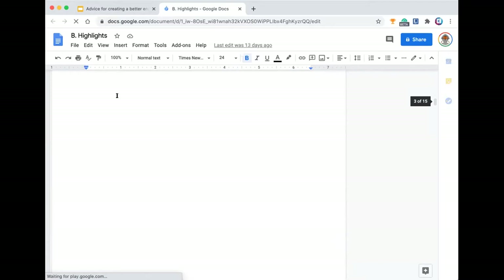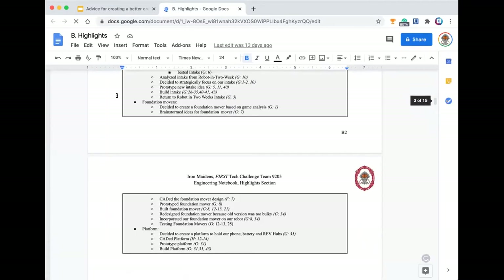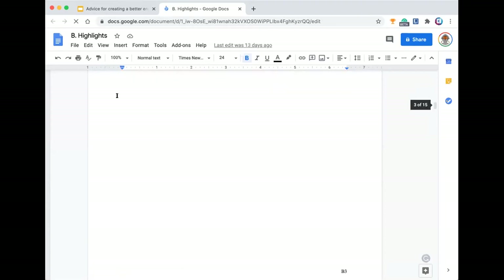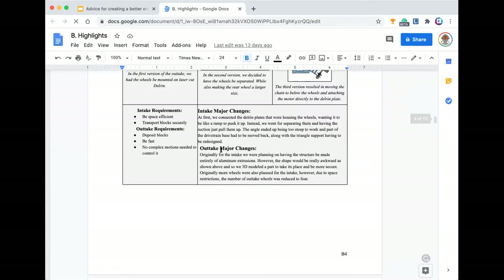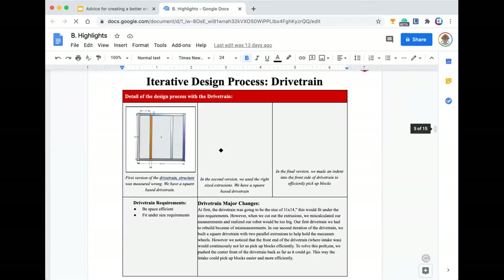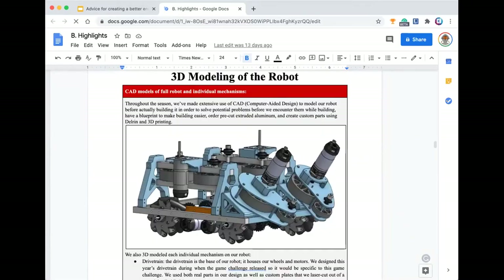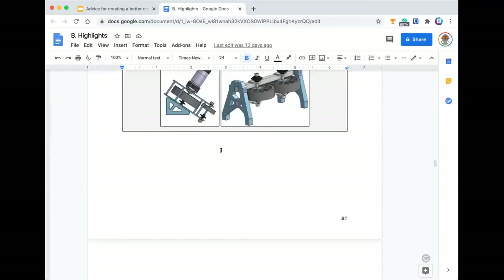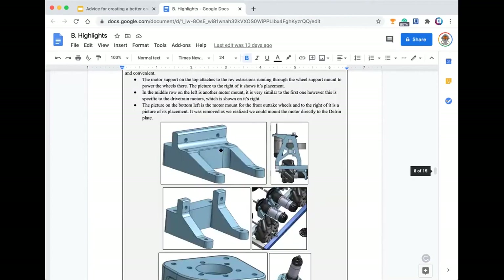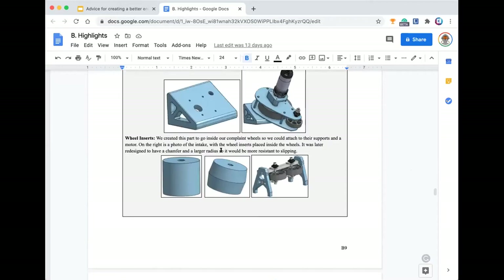We've got our intake with some CAD drawings with notes on each of them, some parts of our metal drivetrain, and 3D modeling of the robot. If there are any specific questions about sections, feel free to ask them at the end or email the team — the email will be provided at the end. We go over our 3D parts as a highlight of the CAD and engineering sections.